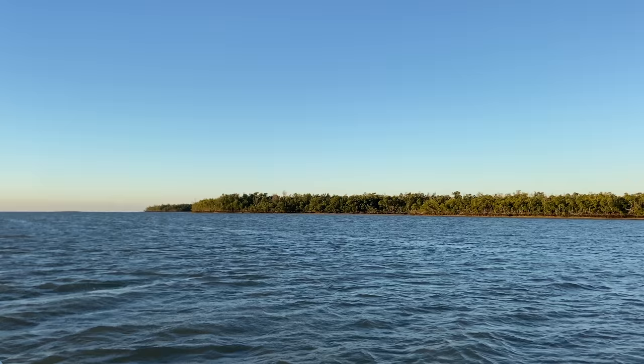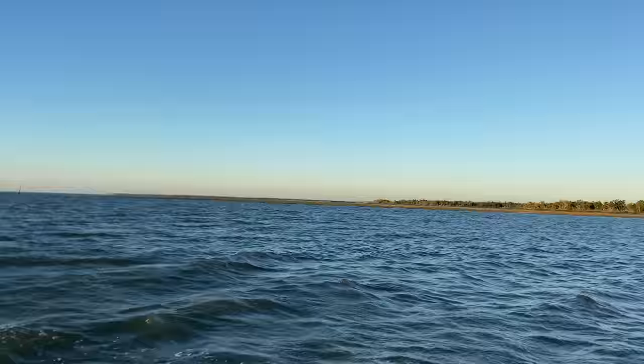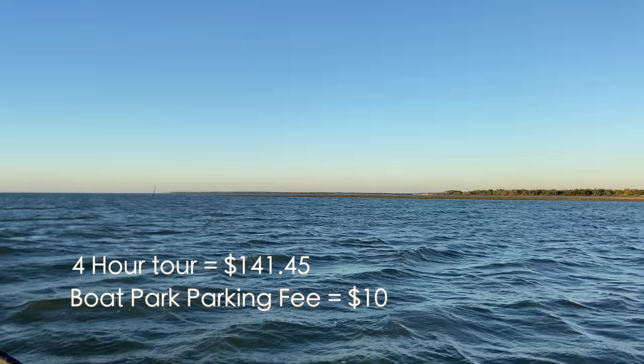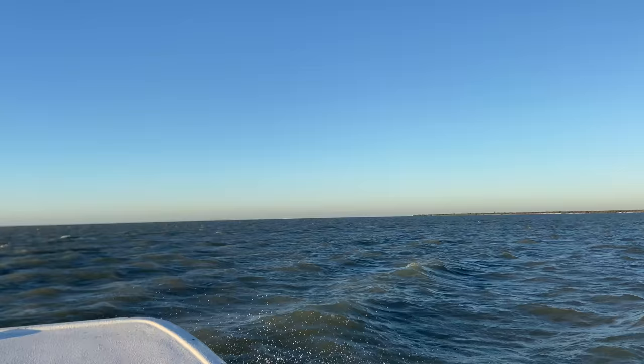I took a tour with RealKind and today I'm going with RealKind just so I can share my experience with you. I took the four-hour tour and it cost, with tax and everything, $141.45, and then there is an additional parking fee at the boat park of $10. I will put all the information in the description below.